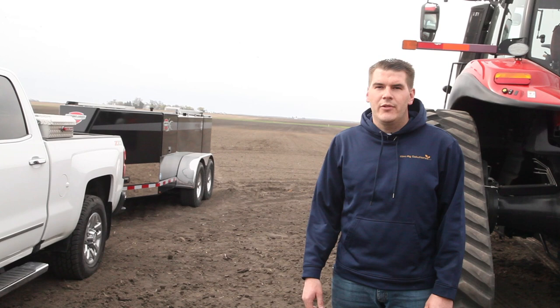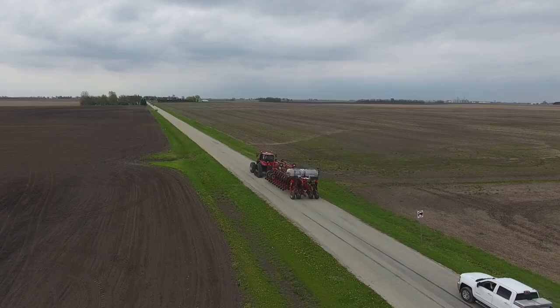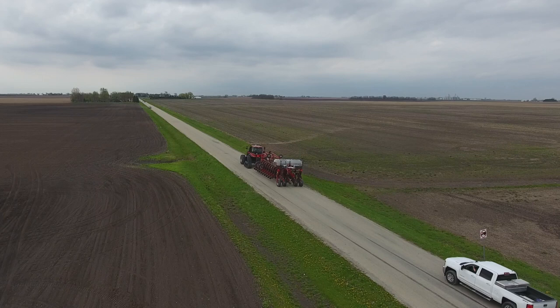We had a homemade fuel trailer just like most people do around here — 12 volt, 10 gallon per minute pump. Just had an air compressor and a welder. Just something we'd had for about 20 years.